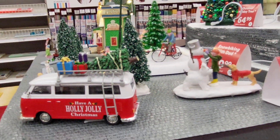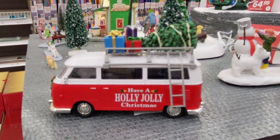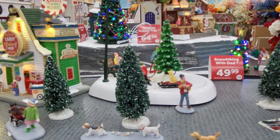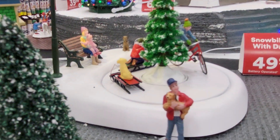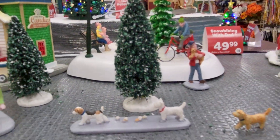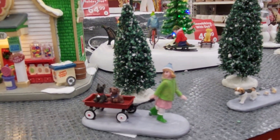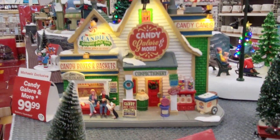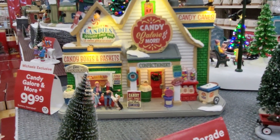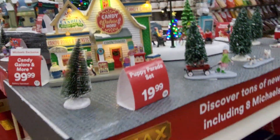That'll fit in my mobile home. I'm going to show you all of them and then all their Christmas stuff. It's all in. I didn't know it, I'm so glad I came in. There's a little wagon. There's the candy canes. Candy galore and more — The Sweet Shop. That one's $100.